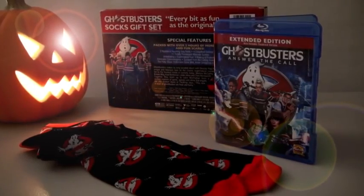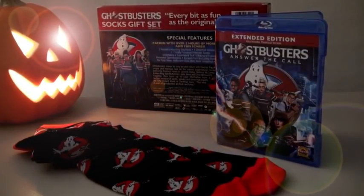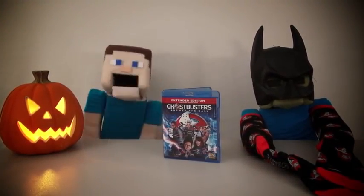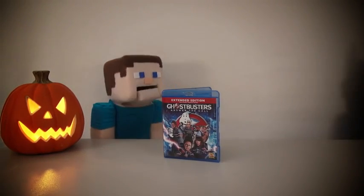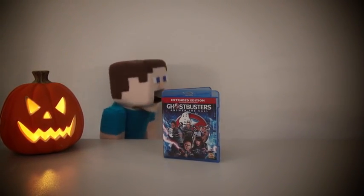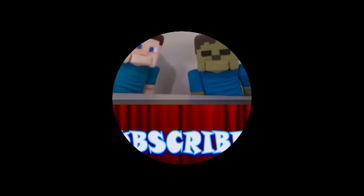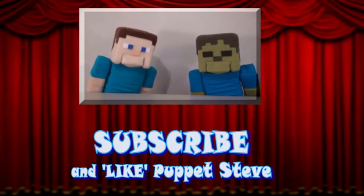And there it is! The Ghostbusters Blu-ray gift set! And don't forget to check back all this week, kids! Because we'll be reviewing all kinds of different Halloween items! Zombie Steve, you took my Ghostbusters socks! Make sure you subscribe to the Puppet Steve Show for more Puppet Steve in the future!